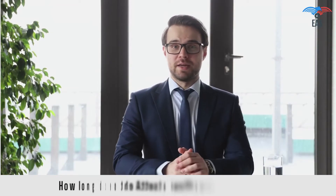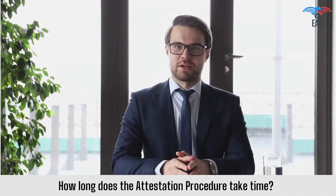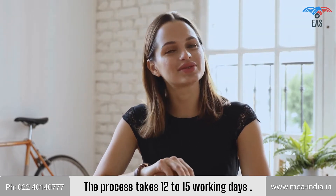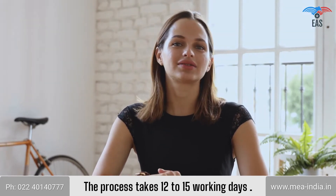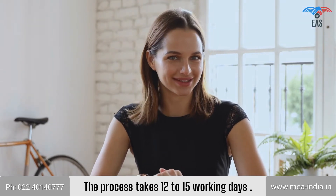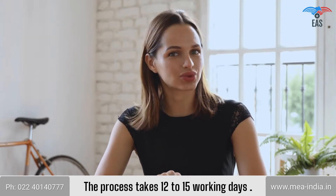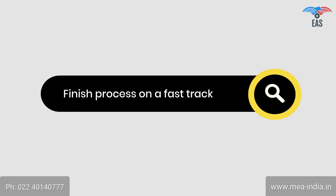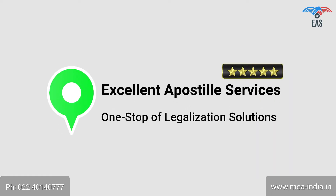How long does the attestation procedure take? The attestation process is a multi-step process. It must pass through some compulsory primary legalization steps from various authorized departments to reach the final consulate stamp. So it takes 12 to 15 working days, although there are several ways to finish the process on a fast track. Contact Excellent Apostille Services — a one-stop legalization solution.